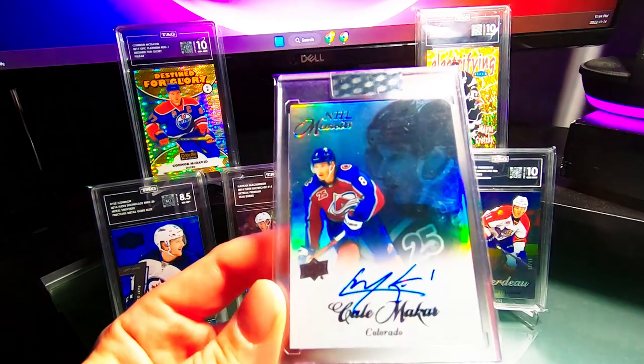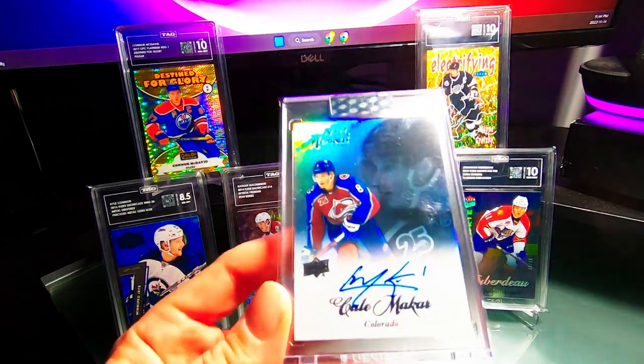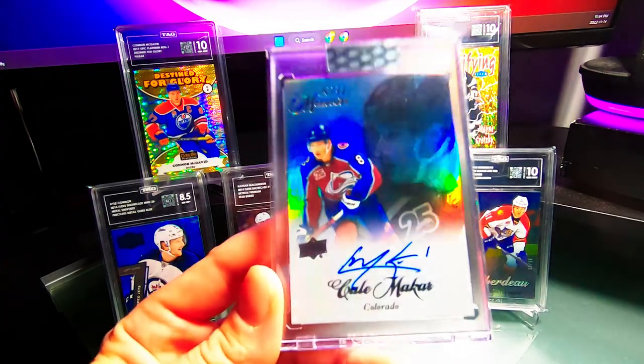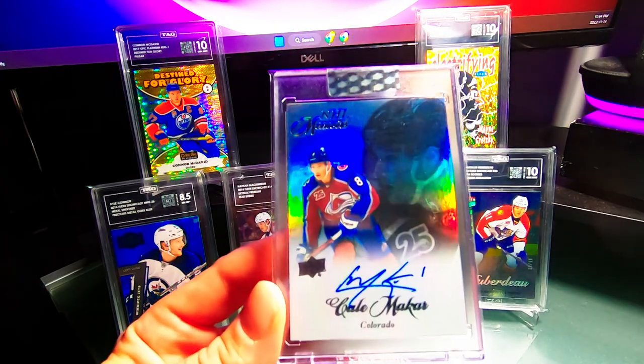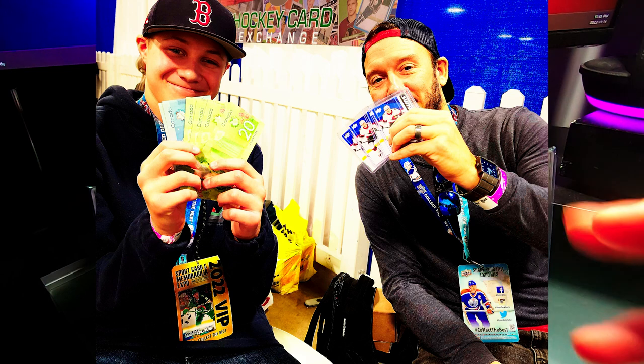Right next to that dealer I got this Kale McCarr NHL Moments from Clear Cut this year. The card doesn't photo as well as it looks in person. Grabbed this one for $300 and was very happy with it — another PC card, stoked to have this one.